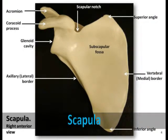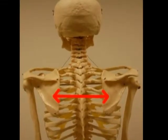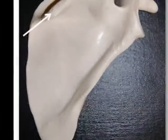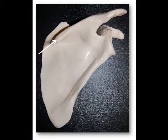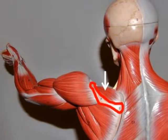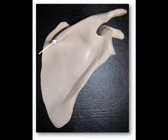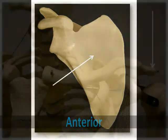Now let's take a closer look at the scapula. This is a large, flat, triangular bone located posteriorly in the superior thorax, between the second and seventh ribs. The spine of the scapula is a large diagonal ridge running across the posterior surface of the bone. You can feel the spine by running your fingers along the back of your shoulder, and this is a great landmark to differentiate the posterior and anterior sides of the bone.